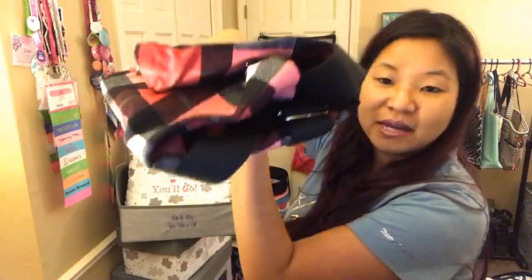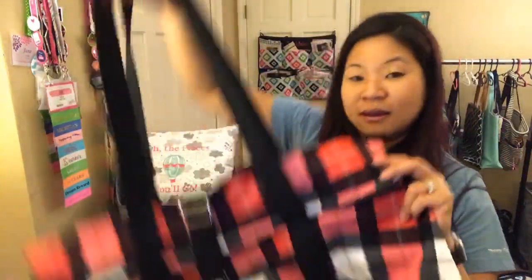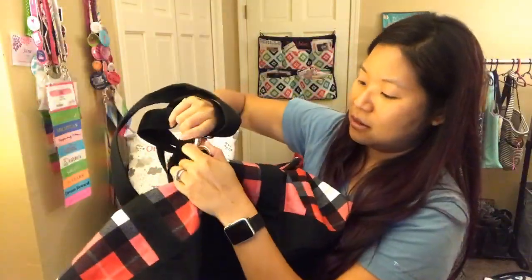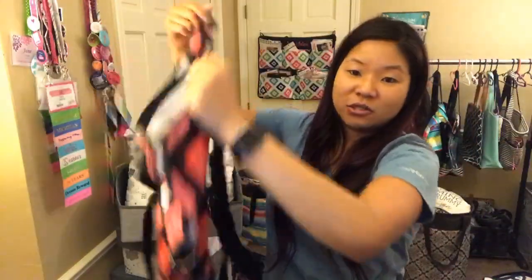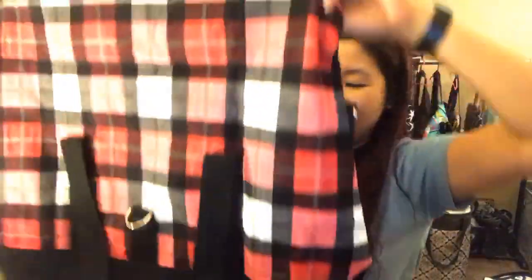We have the Fold Over Weekender in Checkmate. It folds super flat and then gets super big. You can fold it over or unhook it and it gets even bigger. This is like the ultimate extra bag for when you're traveling.